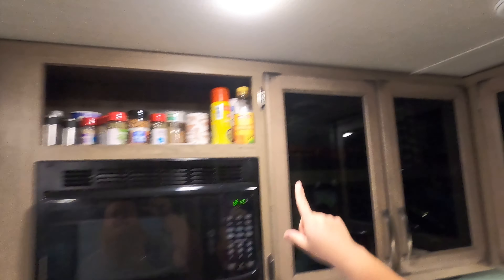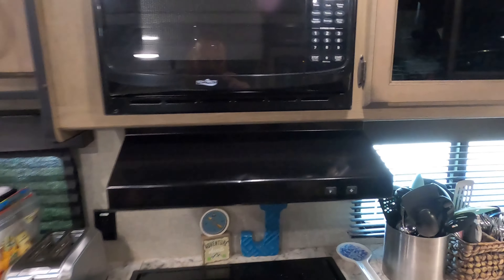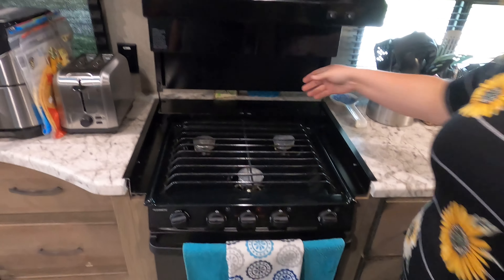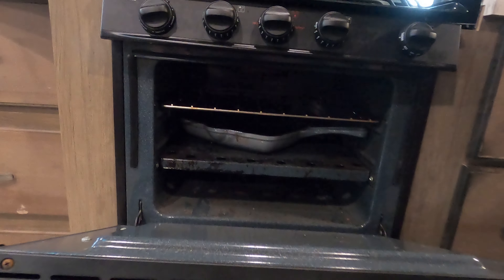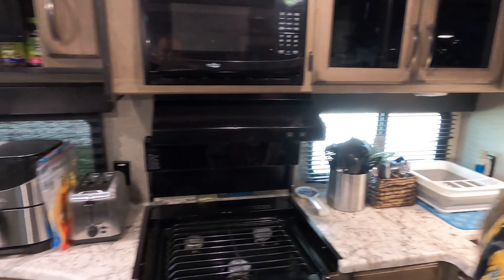We keep spices up here. Microwave. Stove and oven. The oven actually is pretty functional — we use it to bake, and we've really had no issues with it.